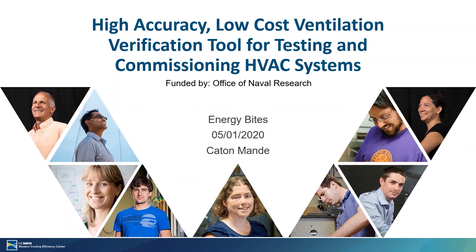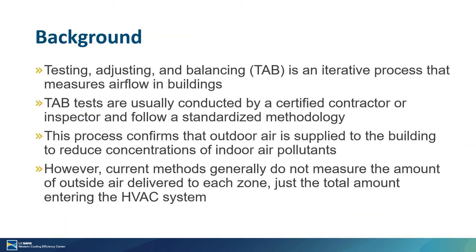To give you a little background on this project, Testing, Adjusting, and Balancing is an iterative process whereby airflow within zones in a building are measured and documented to meet the design criteria for local building codes. TAB tests are usually conducted by a certified contractor or inspector and follow a standardized methodology consisting of independent agencies that specify requirements that each person must meet to become a TAB-certified specialist.